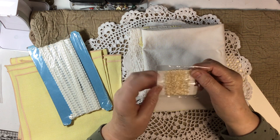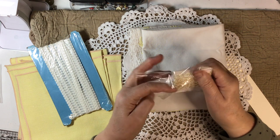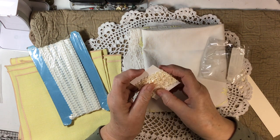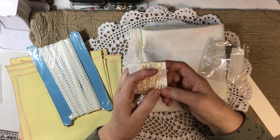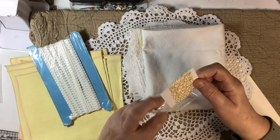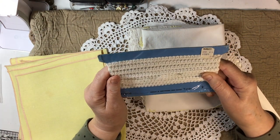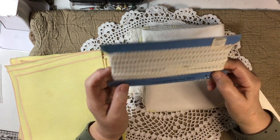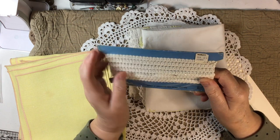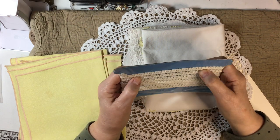Here we've got some more of that little delicate trim but in a different color — so pretty. And here we have a whole bolt of it. This is a gimp, and it's used in home decorating — I love this trim.